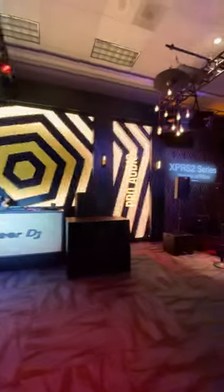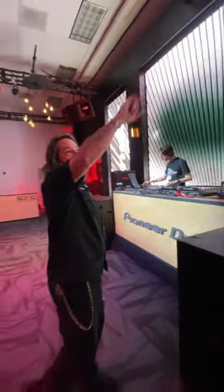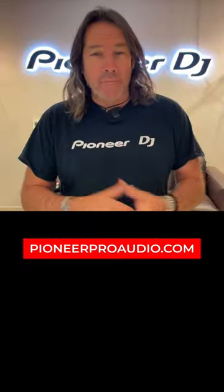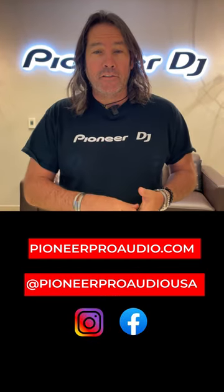The system that's really taking precedence in this room is our XY system. We've got the 218HS subs, XY3Bs as monitors, and XY up in the ceiling. Make sure you check us out at pioneerproaudio.com and Pioneer Pro Audio USA for all our socials.